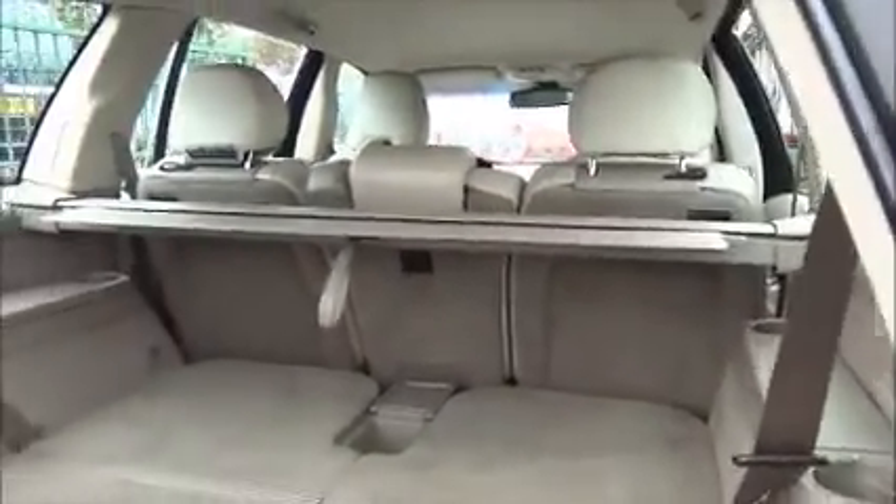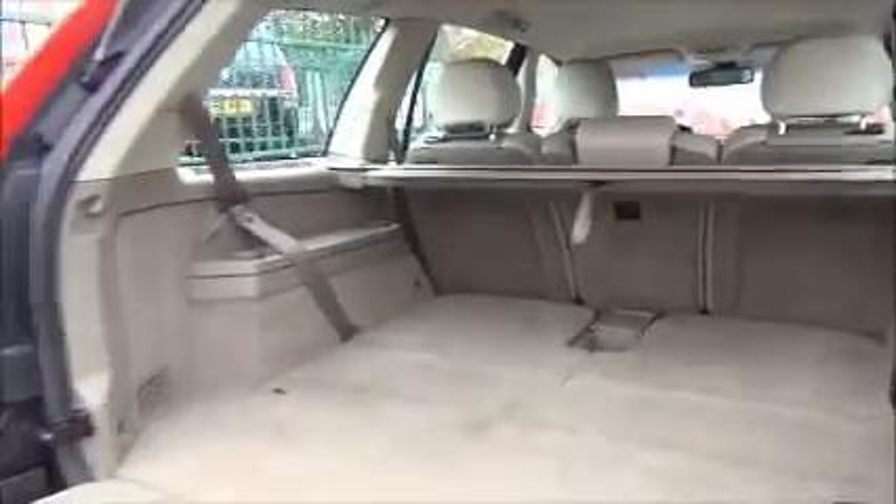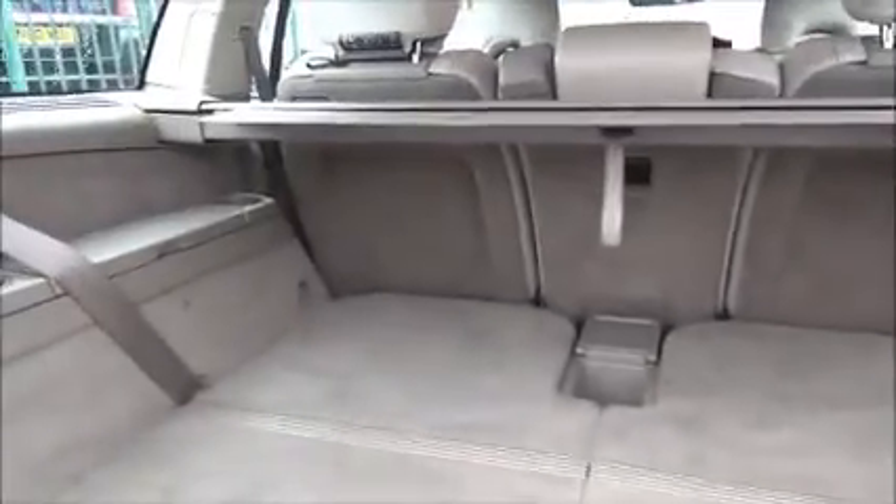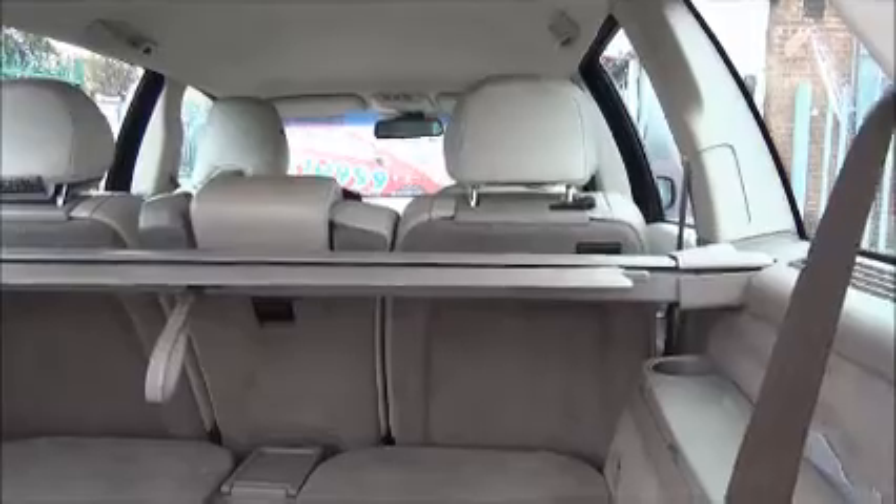The boot opens in two different levels — a lower part and a higher part — giving you a very large access space. Two flat folded rear seats in the rear of the vehicle and a removable vehicle parcel shelf.